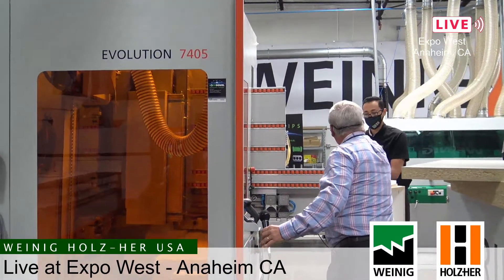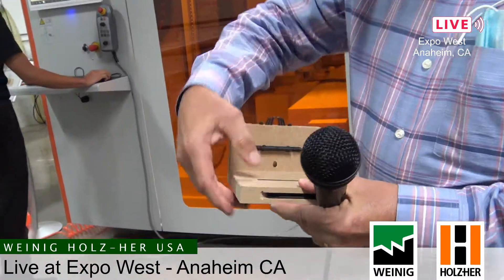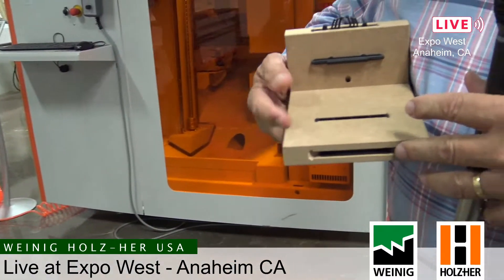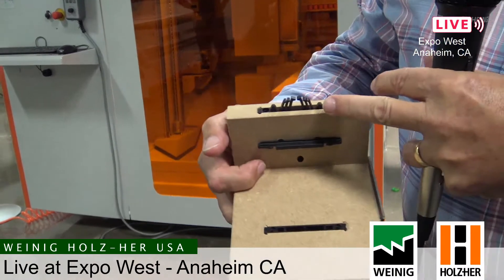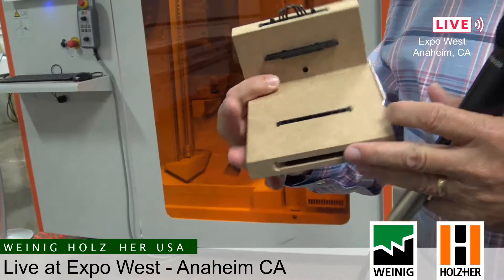We also have the ability with the aggregate on this machine to do other Lamello fasteners like the Climax. If you're familiar with Climax-type fasteners, they're great for knockdown-type fittings. We can also do the Tenso, the P-System — all of the various connectors that Lamello makes, which are easy and very nice to use, especially for knockdown-type cabinets. Octavio, can you pull out that aggregate so we can take a look at it?